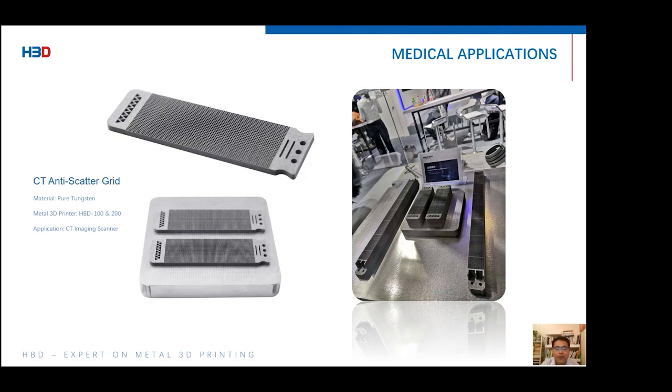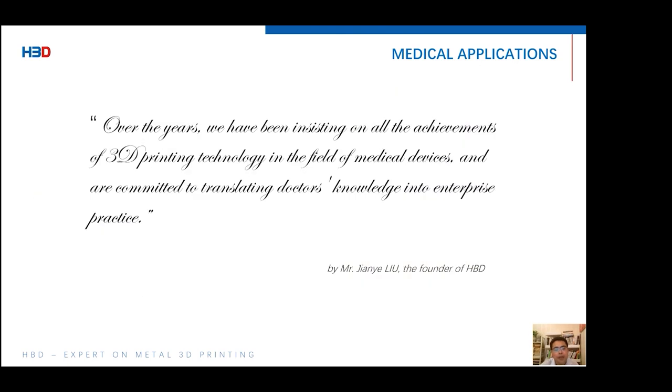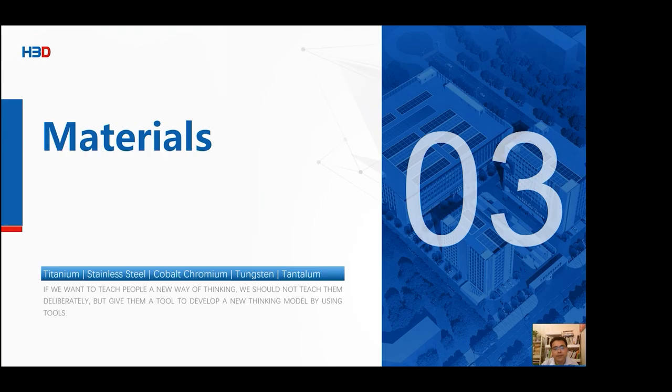Other instruments are also 3D printed — this is a surgical electric trio positioning sleeve, designed by a doctor himself. It is so special in design that it is impossible to make by traditional methods. The use of titanium alloy is not only light in weight, reducing fatigue during operation, but also brings high strength and reliable positioning. In the fight against COVID-19, machine users printed anti-scatter grids in pure tungsten, used in CT scanners to improve imaging quality. A fleet of 2013 HPD printers are running to meet the needs of mass production of this part.